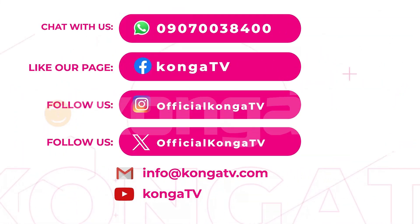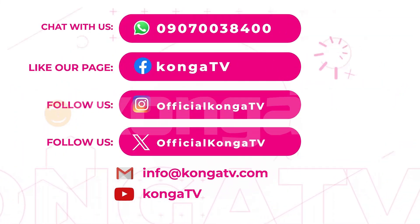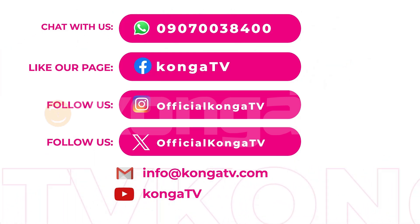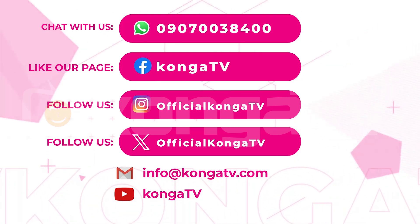If you found this video helpful, do not forget to hit the like button, share it with your fellow entrepreneurs, and subscribe for more tips on how to grow your business. Let's keep pushing the boundaries of what's possible. Many thanks for watching — I'll see you on the next one.